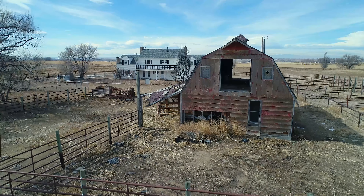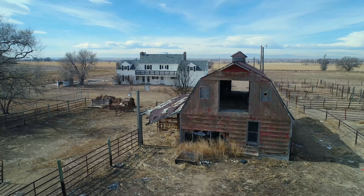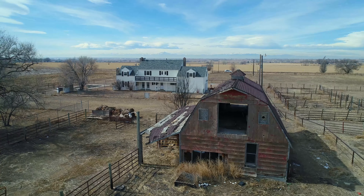This property also has a beautiful rustic barn that could be restored for those of you that love doing that.